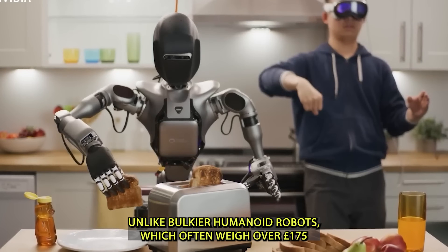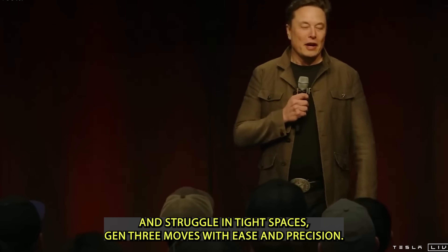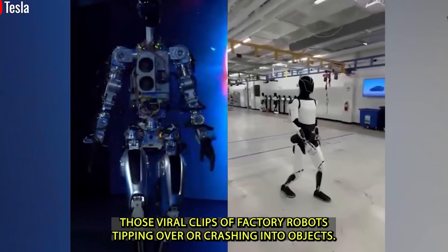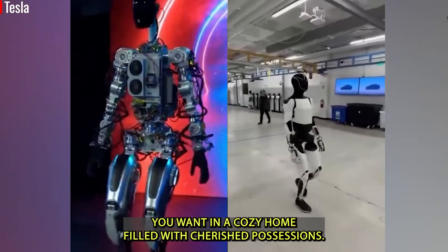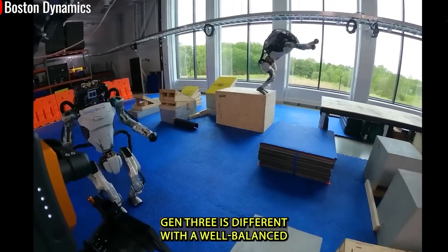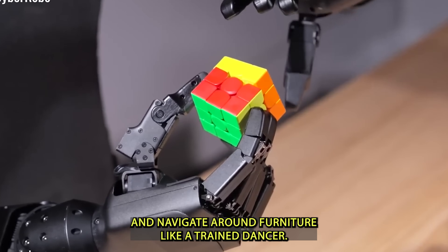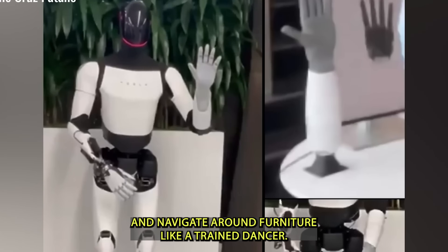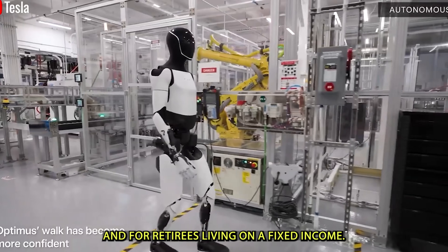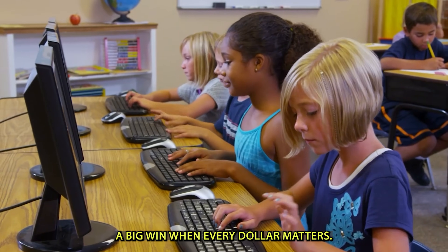Unlike bulkier humanoid robots that often weigh over 175 pounds and struggle in tight spaces, Gen 3 moves with ease and precision. We've all seen viral clips of factory robots tipping over or crashing into objects — not exactly the kind of help you want in a cozy home. Gen 3 is different: with a well-balanced center of gravity and a durable, flexible structure, it can glide through narrow doorways and navigate around furniture like a trained dancer, keeping your home safe.